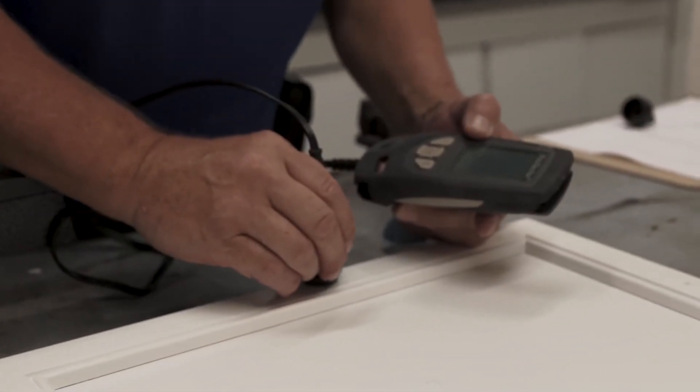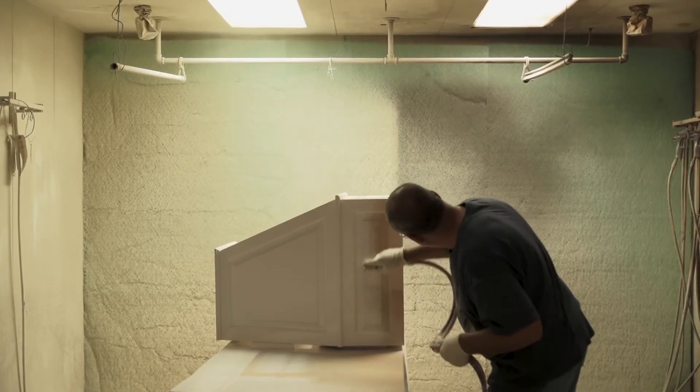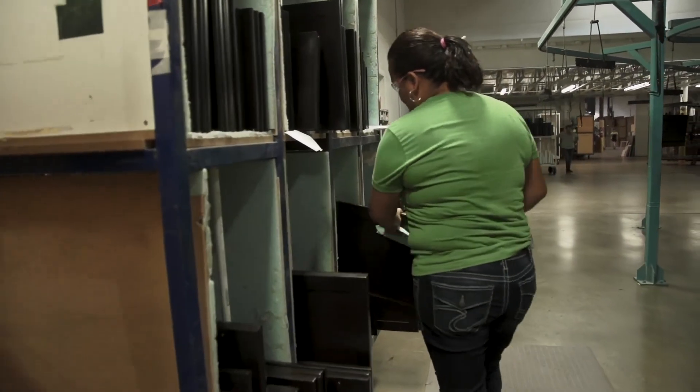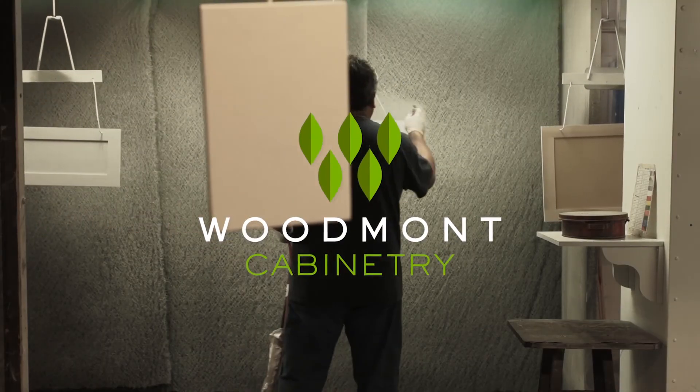Our finish is so important to the product — it's the last thing that happens. It doesn't matter how good you are with your carpentry and your sanding; if the finish looks bad, it doesn't leave the facility. It stays here and it has to be redone. It is the most important part of the whole aspect.